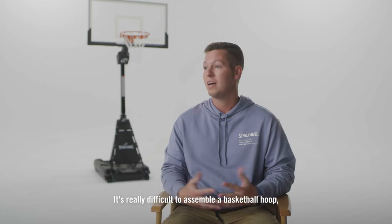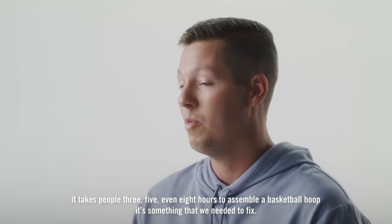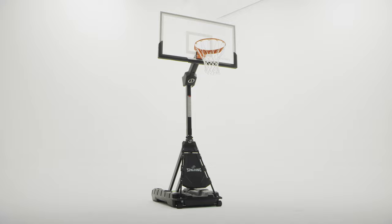It's really difficult to assemble a basketball hoop. It takes people three, five, even eight hours to assemble a basketball hoop. It's something that we needed to fix and we've done that with the Momentus. That's the moment.